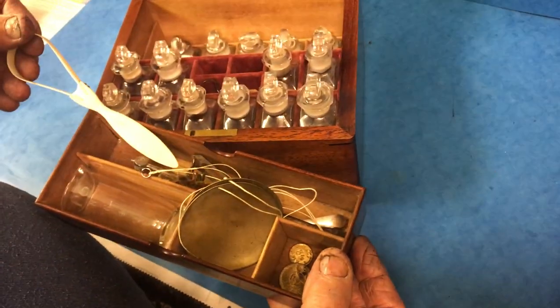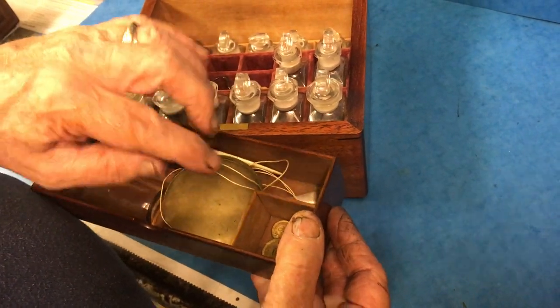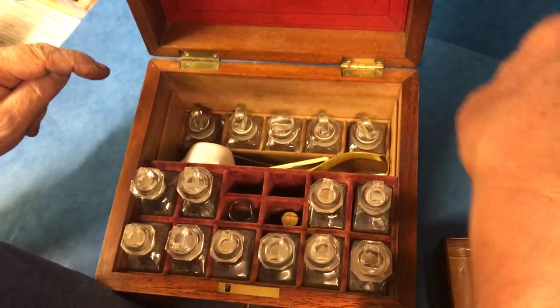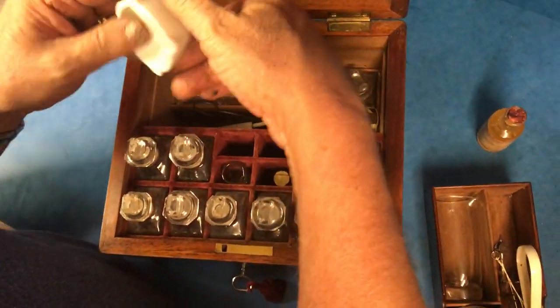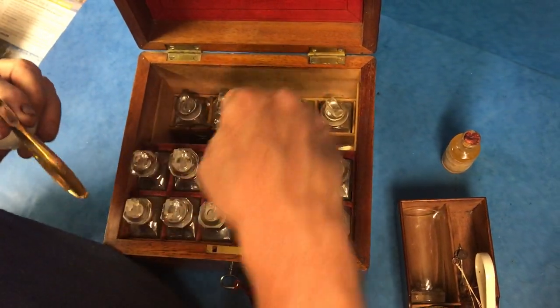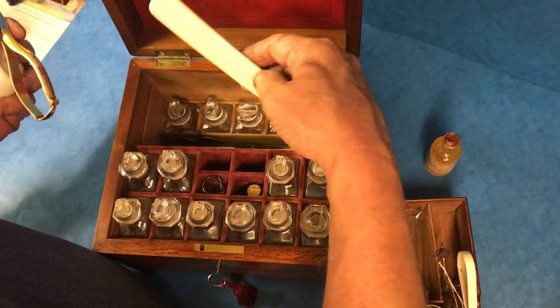You've got a little ivory tongue lifter, weights, and then you've got more bottles in the base with mortars — and tools for cutting stitches and tongue lifters.